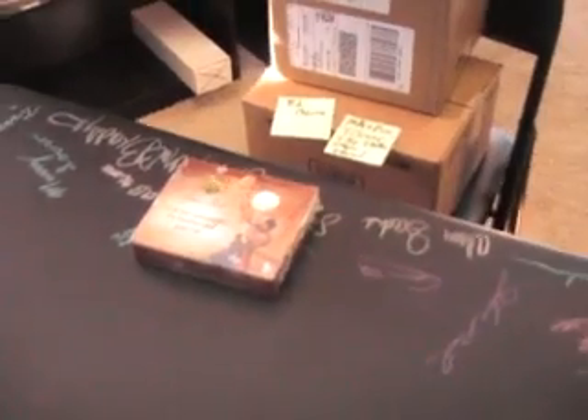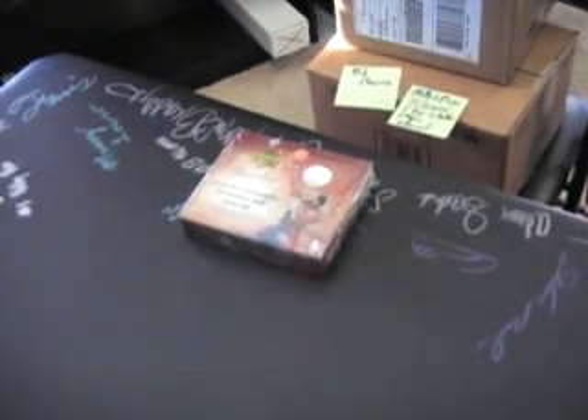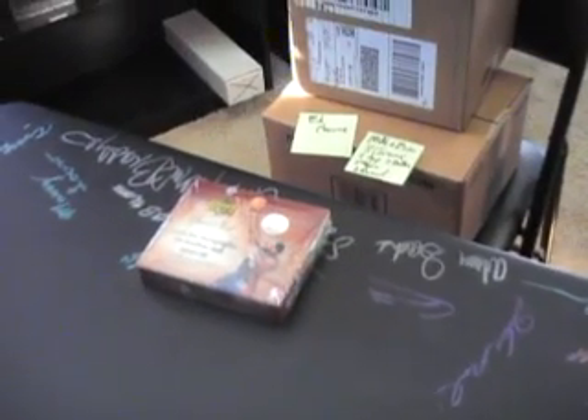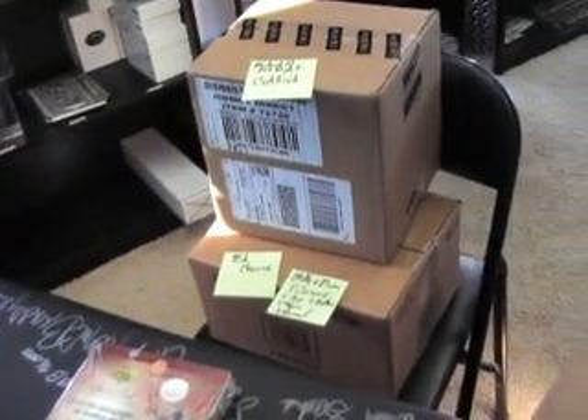Okie doke, coming back with some breaks here. I got all my cases in, so we're going to have quite a few breaks. Just let everybody know in case you're watching, this is Rob's video for a sweet shop. What's going on Rob? Here are the videos that will be coming.